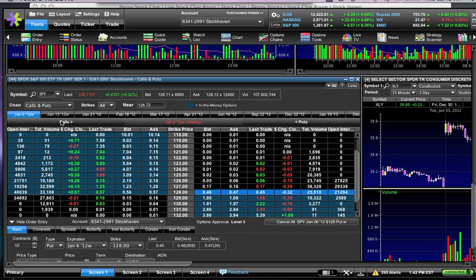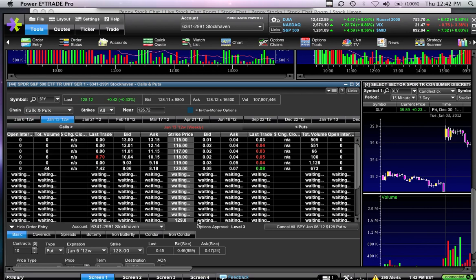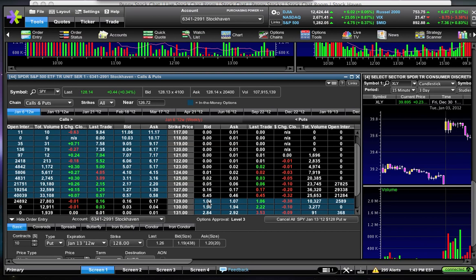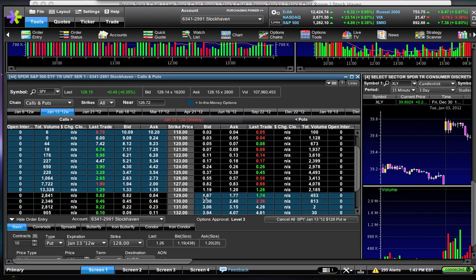Just like we showed the difference in premium on the call side, on the put side you can see the January 13 128s are going for a dollar and twenty cents. That's factoring in a drop down to $126.80 on SPY from the current price of $128.10. You need a drop of 0.9% just for these to break even versus the 0.4% drop needed on tomorrow's puts. So you're paying over 100% more in premium because there's more time.